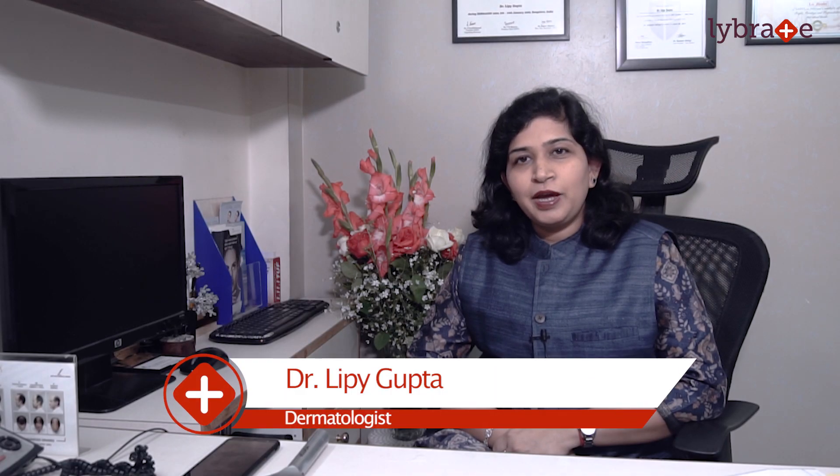Hello everyone, I am Dr. Lippi Gupta and I am a dermatologist at Max Saket and I have my own center at Green Park. Today we'll be discussing about Medifacials.